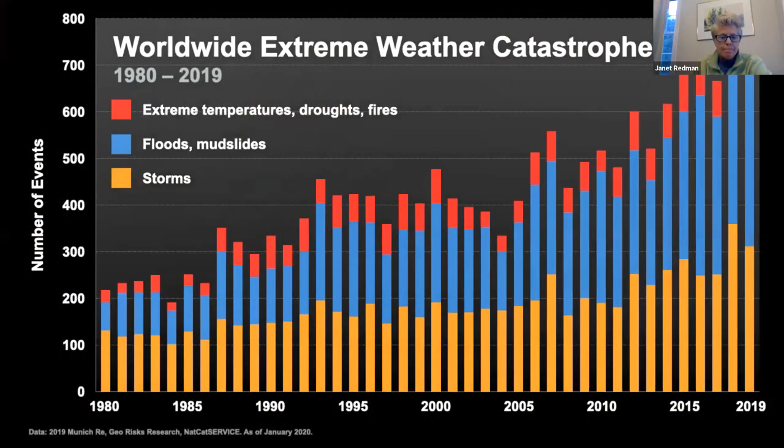This is a chart from a reinsurance company showing extreme weather catastrophes since the 1980s. All categories are rising—storms, floods and mudslides, and extreme temperatures across the board. The last two years have been the most expensive in terms of insurance claims due to weather. In 2018, $160 billion of claims were made to insurance companies, and in 2019 it was $140 billion.